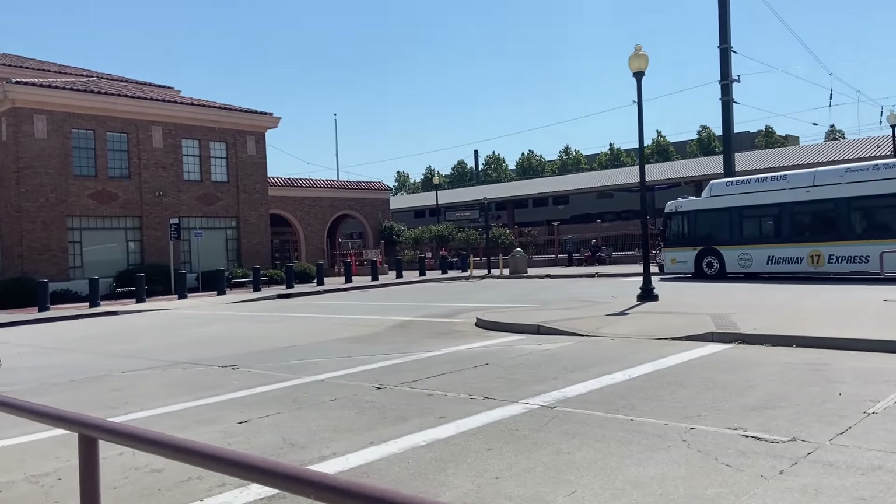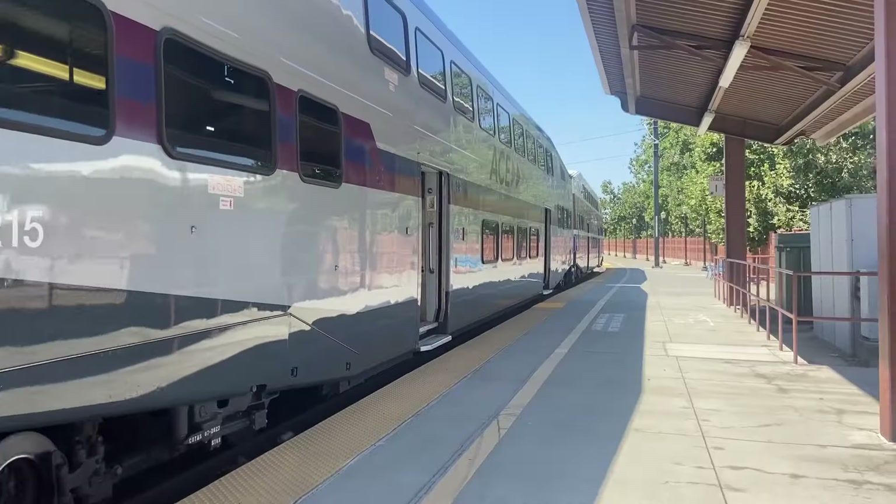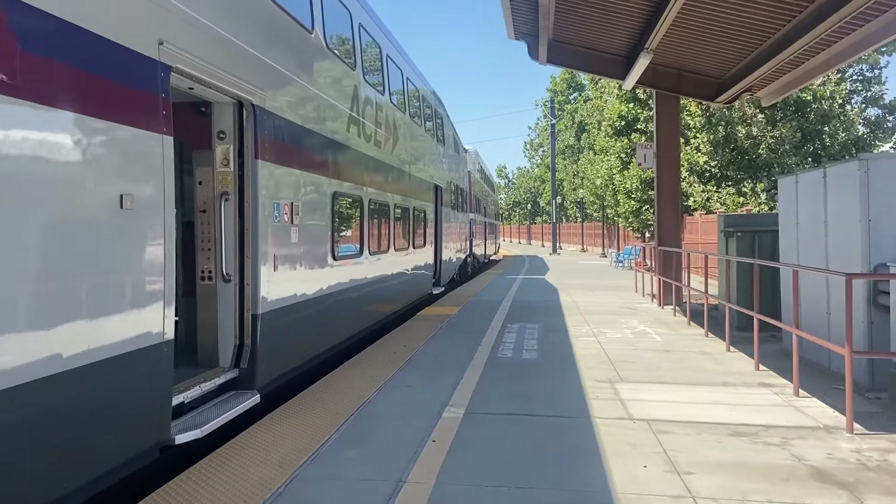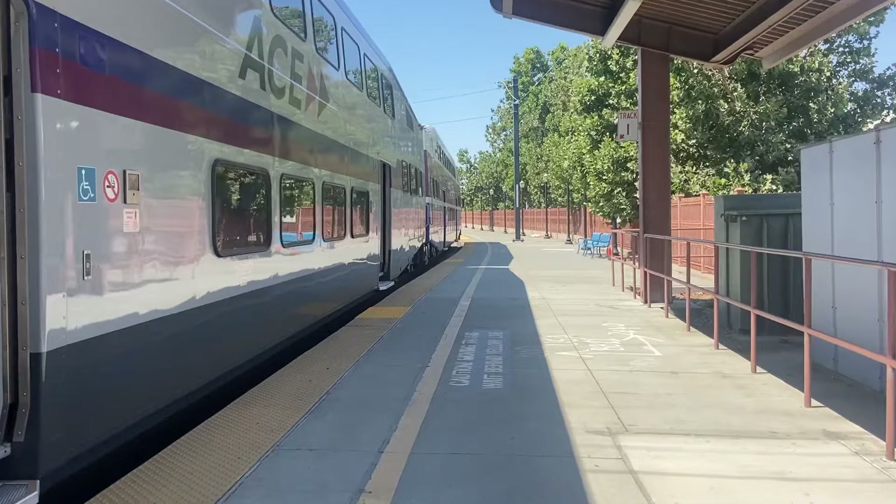I've been putting it off for too long — this channel's branding is purple, and I haven't been on the Barriers purple train yet? Seriously? Anyway, it's finally time to go ride the Altamont Commuter Express.